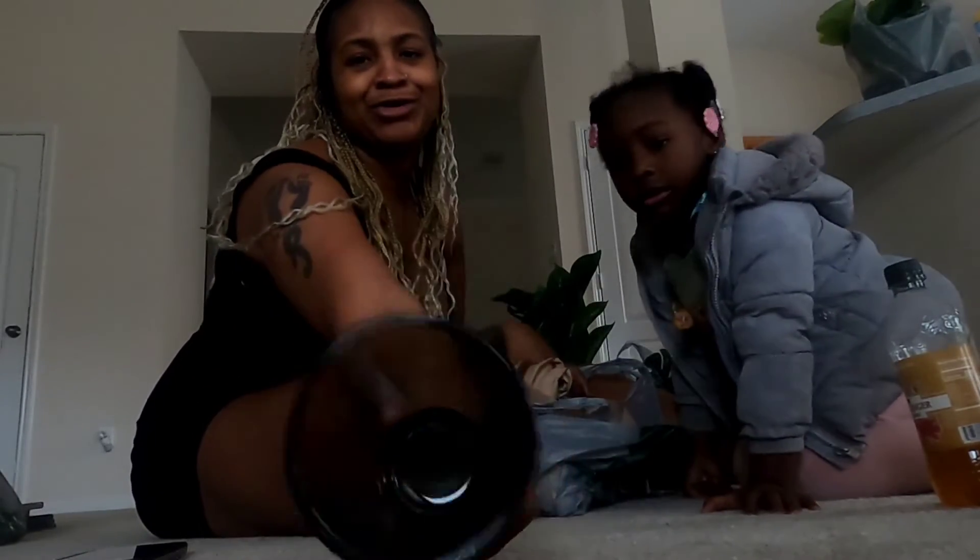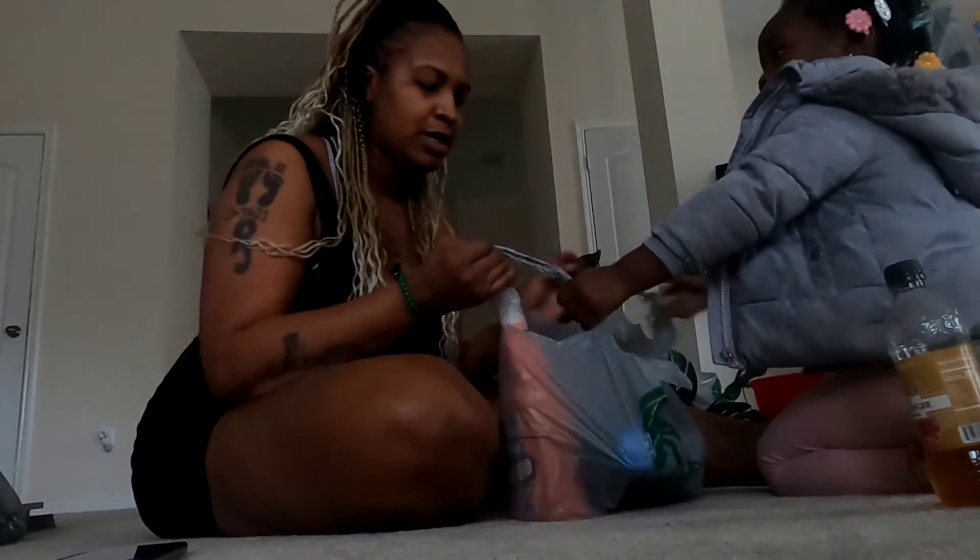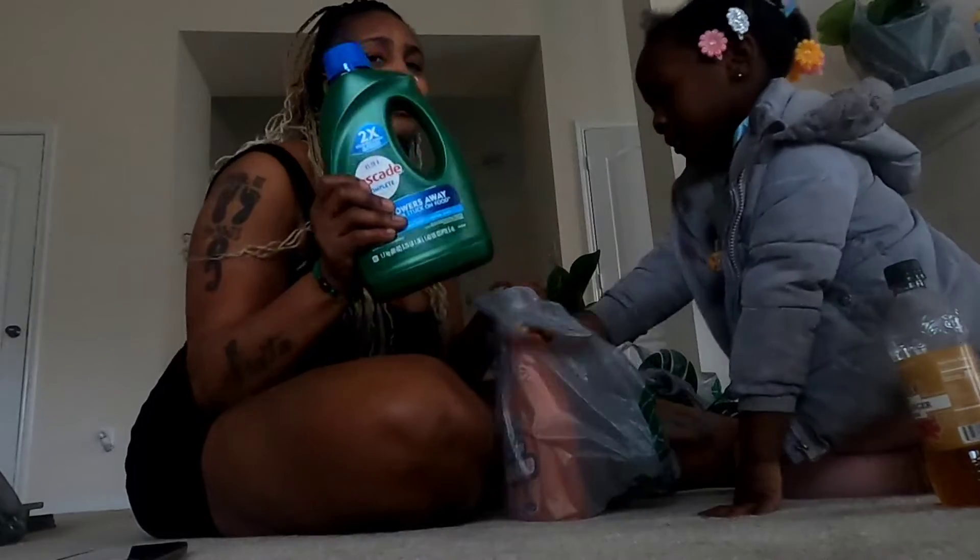Then I actually found some cute glasses. I got six of these glasses — ain't these glasses cute? And of course your girl got some more scrunchies — a dollar, who can beat that? And then I got me some Cascade, because y'all know you need that for your dishes. You ain't using Cascade? What are you doing? Eating out of dirty dishes — nasty.